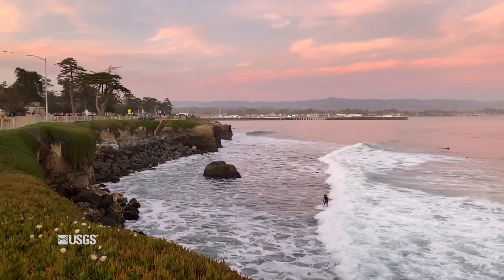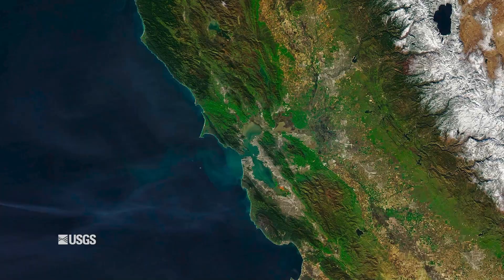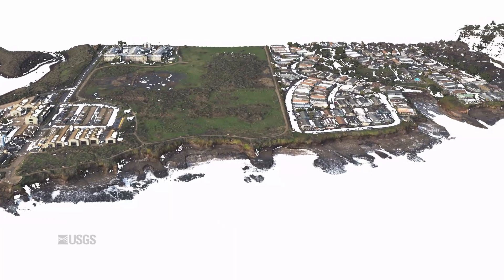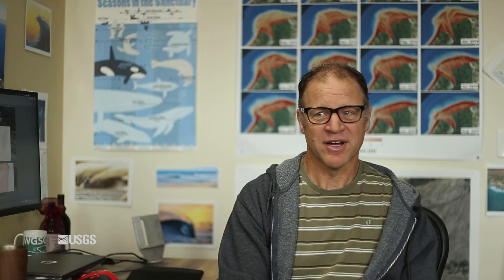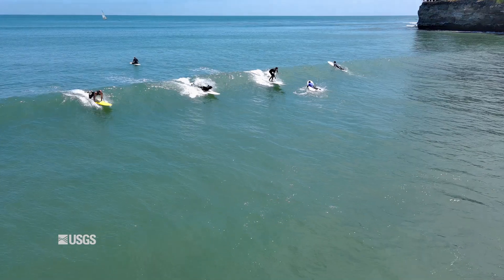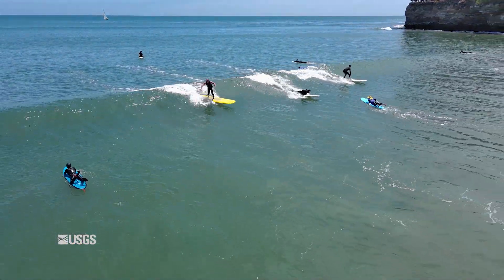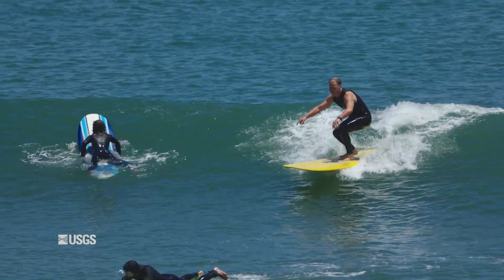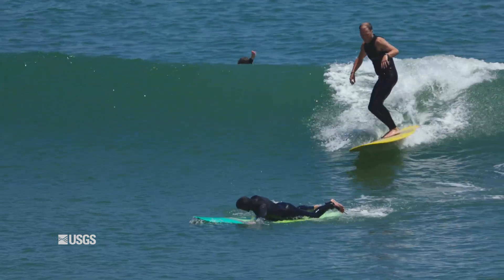I'm John Warwick. I'm a research geologist at the U.S. Geological Survey and I work a lot on coastal change here at the USGS. My experience with wave riding goes way back to when I was a kid. As soon as I could ride a bike, I was down at the beach all the time riding waves, surfing, body surfing. Wave riding is really what got me interested in the ocean and in science.